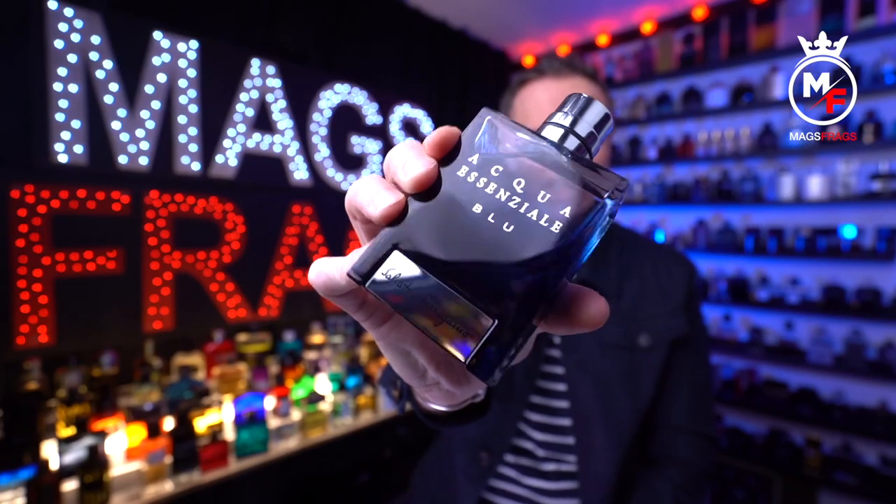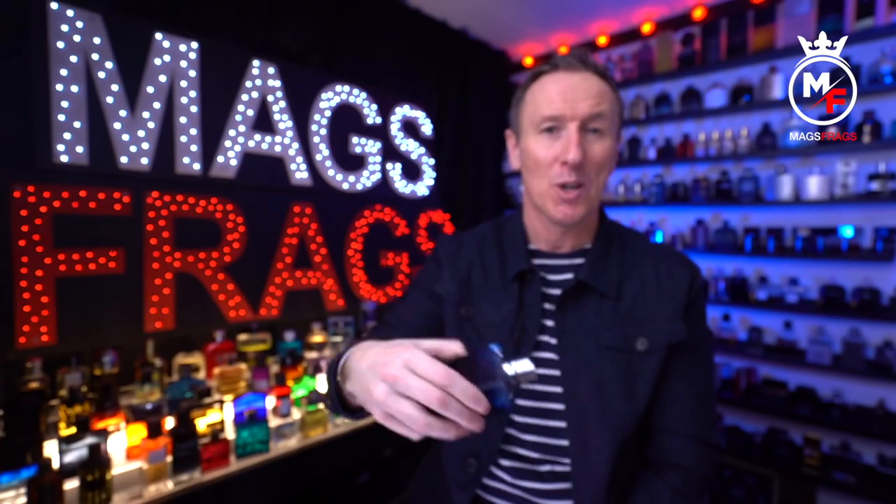It's day 136 of the project and today's scent of the day is a wallet-friendly, versatile designer fragrance from Salvatore Ferragamo. This one is called Aqua Essenziale Blue. To find out everything you need to know about this one, stay tuned to Magsfrags.